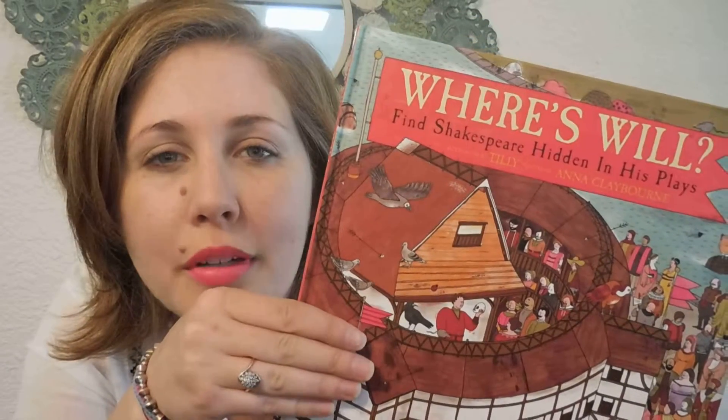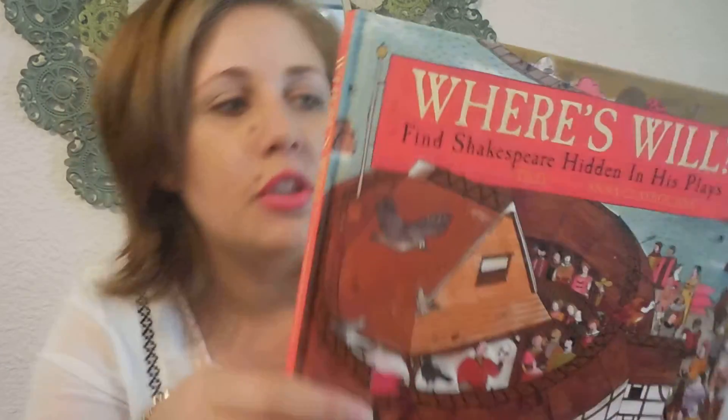Hey guys, it's Rachel here with Usborne Books and More. Today I wanted to do a quick look book for you for this book. It's called Where's Will and it's Find Will Shakespeare in His Plays. It's a really, really cute book.